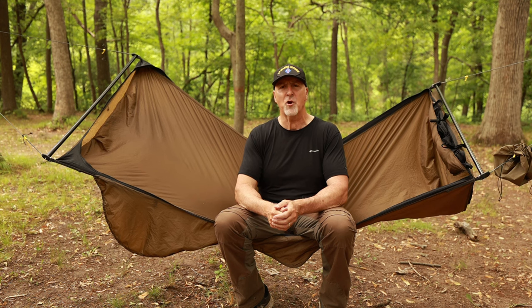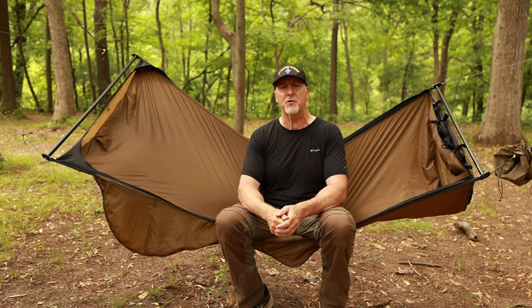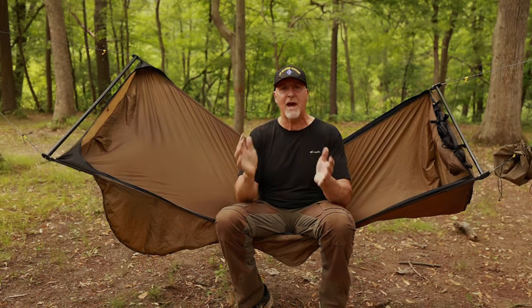For those folks that are big and tall, this might not be the best choice. They claim it fits a person up to 6'2", but I know someone that's 6'4" and loves it. But again, you may experience shoulder squeeze, which leads us back to the gathered end hammock.